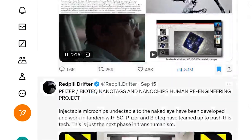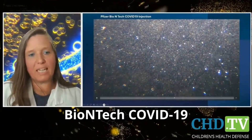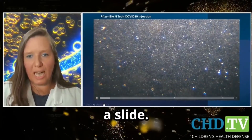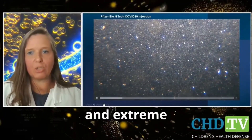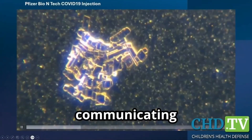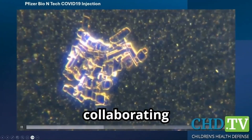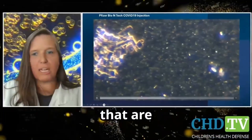Here is the main claim these videos are making. What you see here is a Pfizer BioNTech COVID-19 injection when it was first put on a slide. In the background you see all of these blinking lights and extreme activity. The claim is that these flashing dots are nano and micro robots communicating with each other via light signal, collaborating to self-assemble larger structures that are microchips.